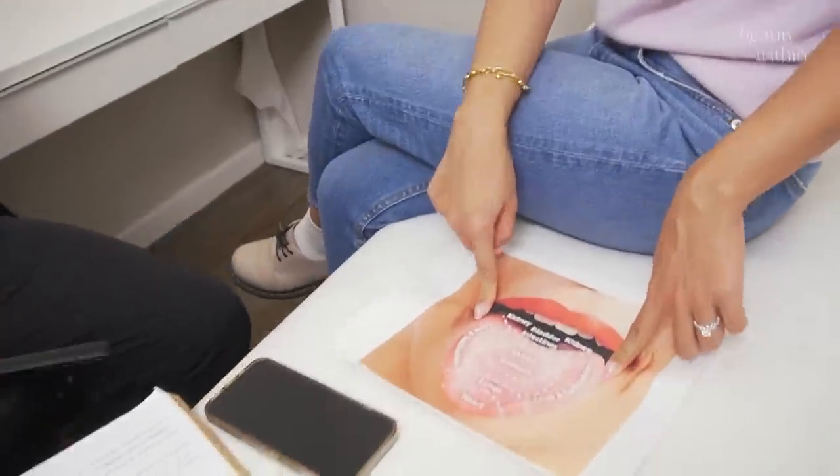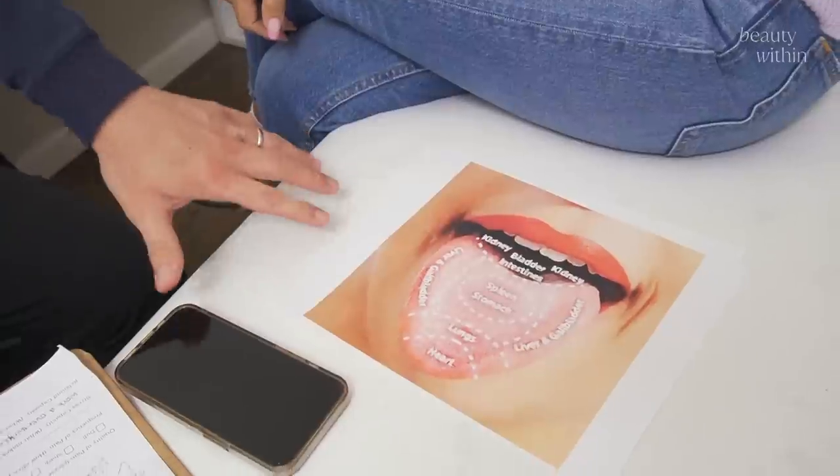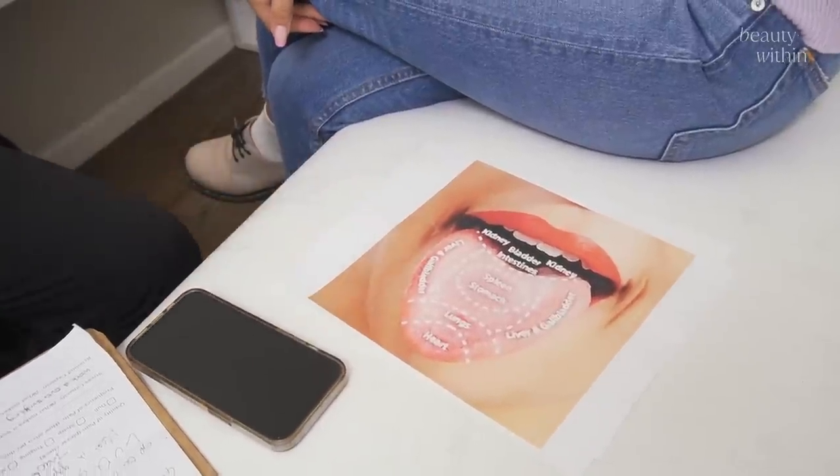Some people have indentations on their tongue. It depends where those indentations are on the map of the tongue — it will tell you where the issue is. If it's on the sides, it's again dampness. Digestion doesn't work well, so it becomes teeth marks that indent your tongue — like the tongue is too big for the mouth.